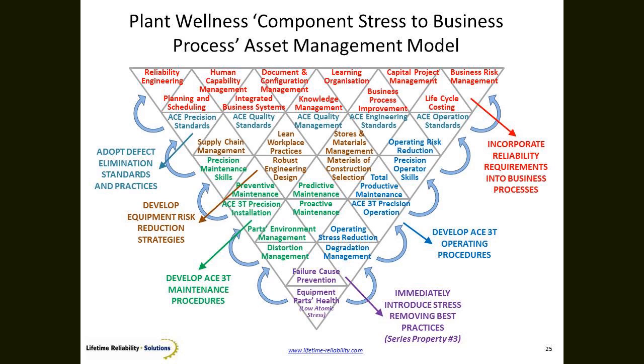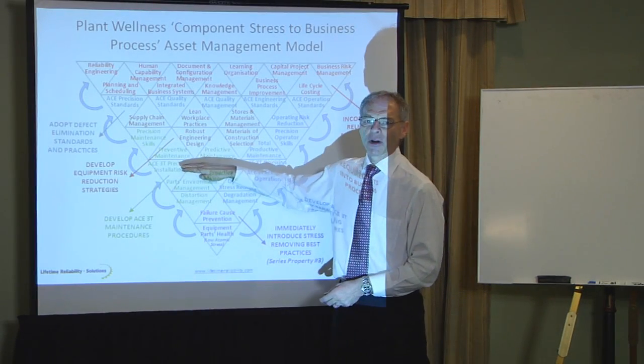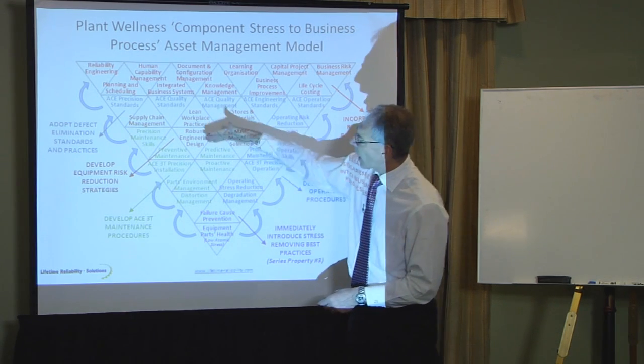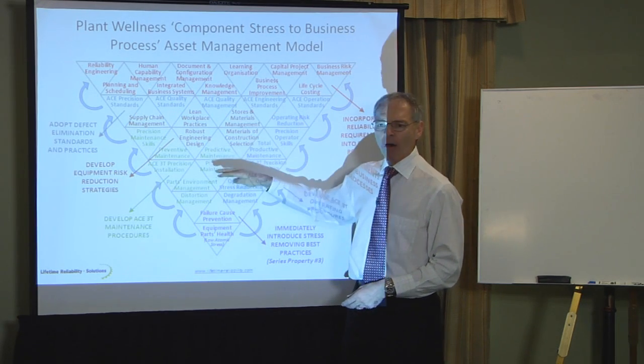So what are the right things to do? Distortion prevention, degradation prevention — remove the cause of failure. Who does that? Operations guys can manage operational stresses; maintenance guys can handle installation and correction of failure problems. How do we do that? We use procedures: operational precision H3 procedures, installation H3 procedures. And maintenance strategies — precision maintenance, preventative maintenance, predictive maintenance — done the right way.